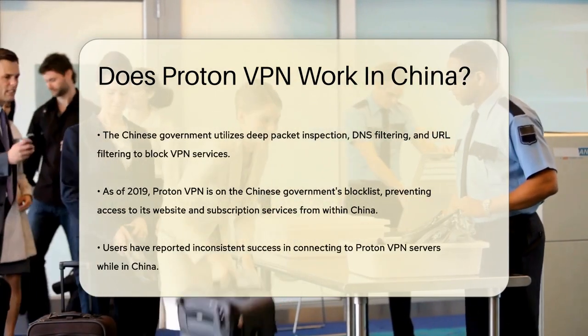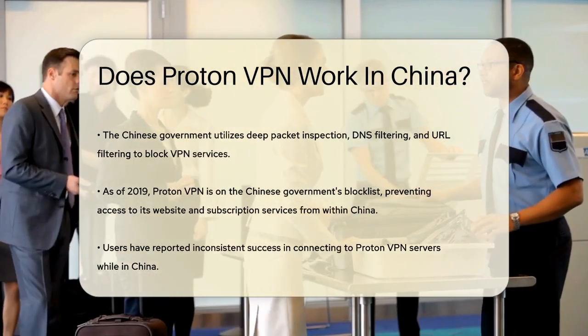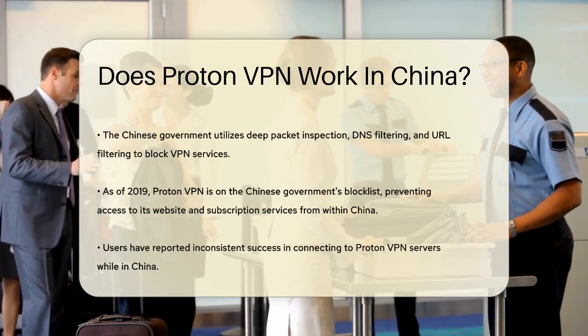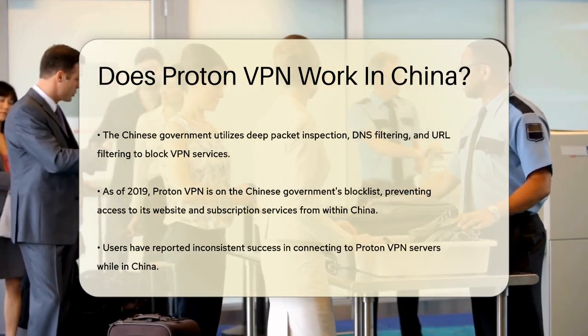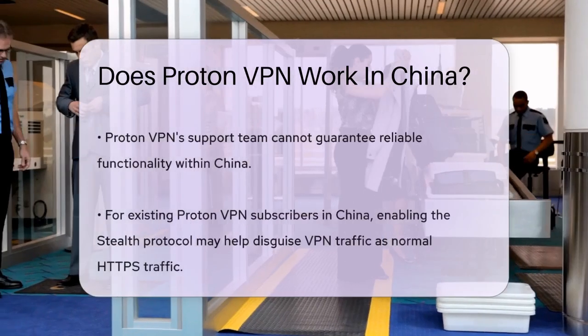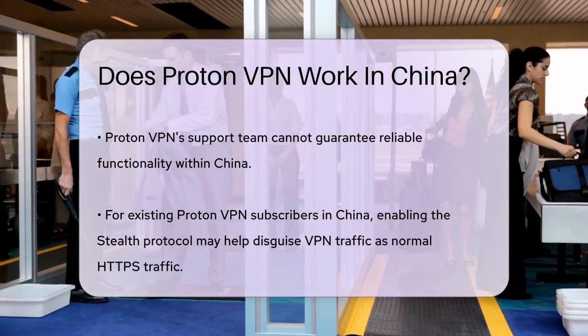In fact, as of 2019, ProtonVPN was included in the Chinese government's block list, which means its website cannot be accessed from within China and users cannot purchase a subscription from there. Some users have reported occasional success in connecting to ProtonVPN servers in China, but this is highly inconsistent. ProtonVPN's support team itself cannot guarantee that the service will work in China.